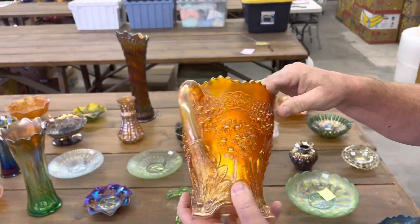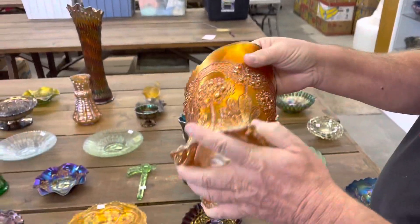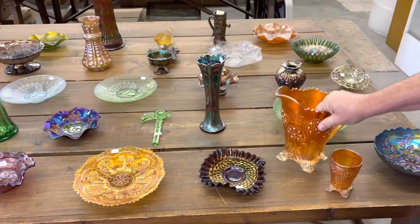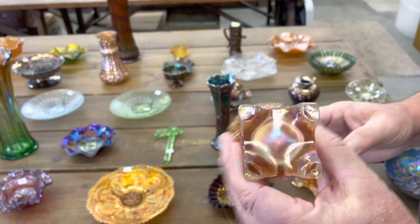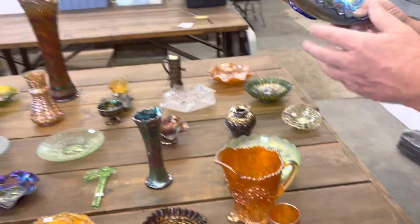Here's an orange tree water pitcher. This one I believe is in pretty good condition. We looked it over pretty good, and those feet are hard to tell. Did you check the tumbler? I think the tumbler is good also. That's pretty unusual to have eight feet like that that are perfect.